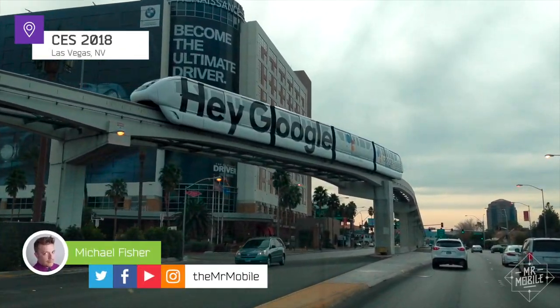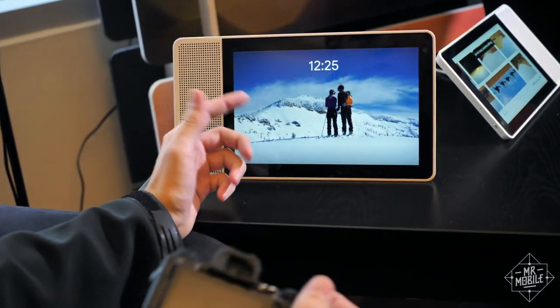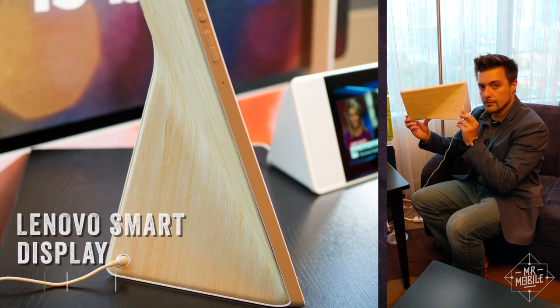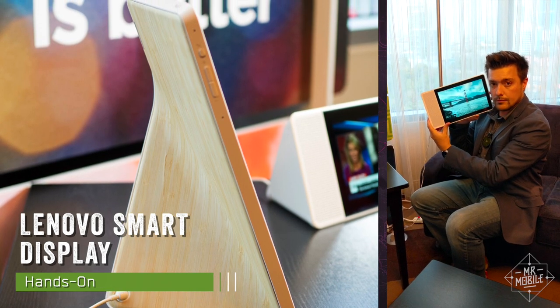Google is back at CES in a big way for 2018, and it's teamed up with Lenovo to produce a product so interesting that I'm crossing the line into home tech to cover it. I'm Mr. Mobile, and this is a first look at the Lenovo Smart Display with Google Assistant.